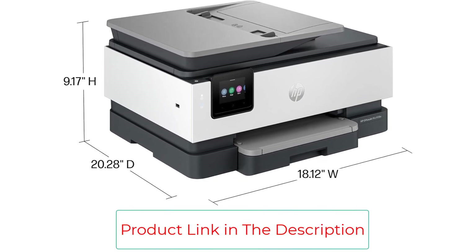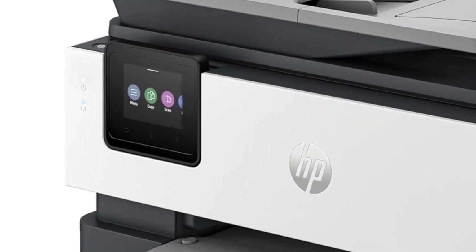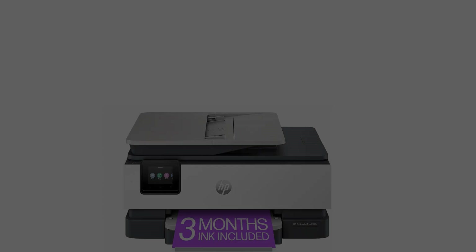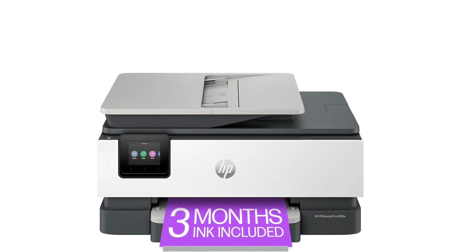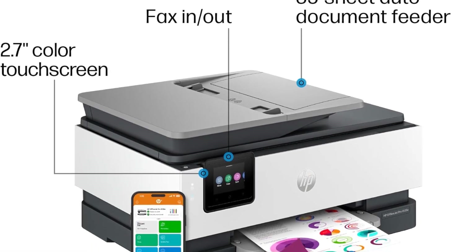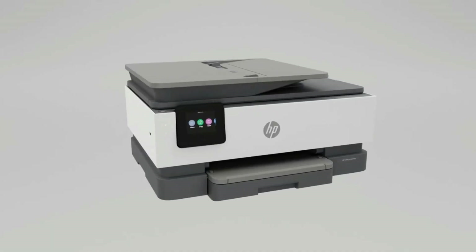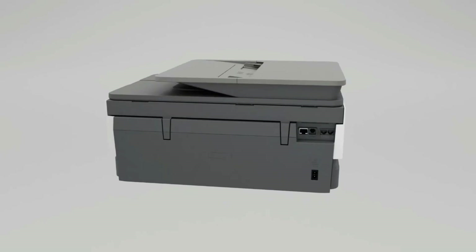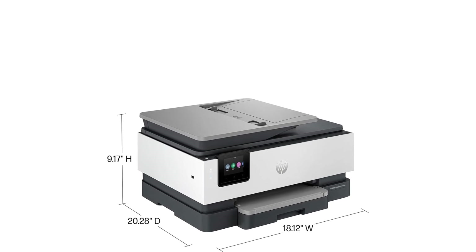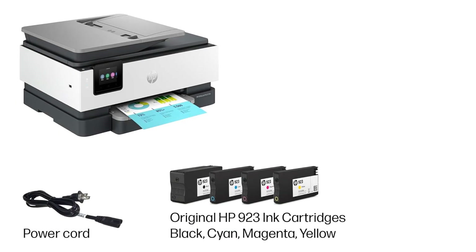3 months of ink with HP Plus Activation: subscribe to the Instant Ink Delivery Service to get ink delivered directly to your door before you run out. After 3 months, a monthly fee applies unless cancelled, and you save up to 50%. HP Wolf Essential Security bolsters security and helps keep your network protected from cyber threats. A 2.7-inch touchscreen lets you quickly navigate your printer with a large color touchscreen and phone-like user interface. Sustainable design: made with more than 45% recycled plastic.